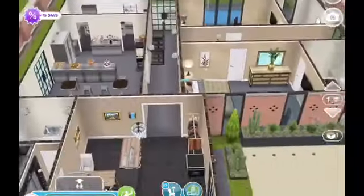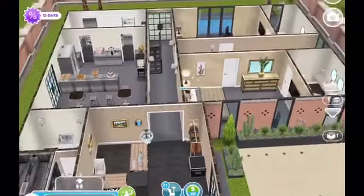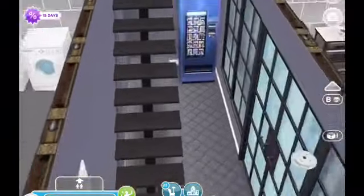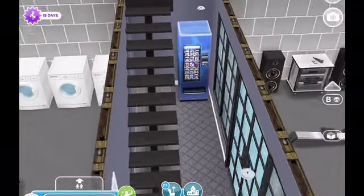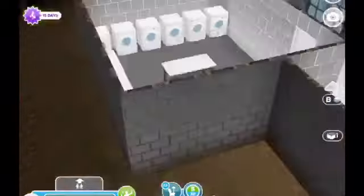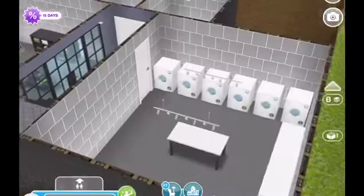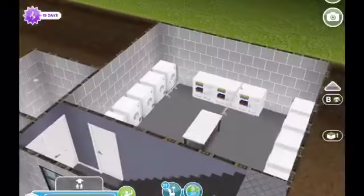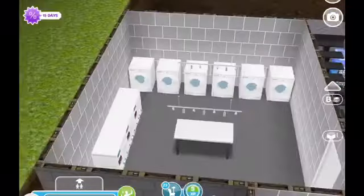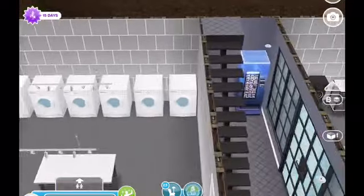We do have a basement downstairs, and I've had to put the stairway in the hallway, but that's okay. Over to the left we have the laundry area where the staff would come do the towels, the sheets, and the washcloths for all of the guests. I put a cabinet over here where they can store them before they take them up to the guest rooms after the guests check out.